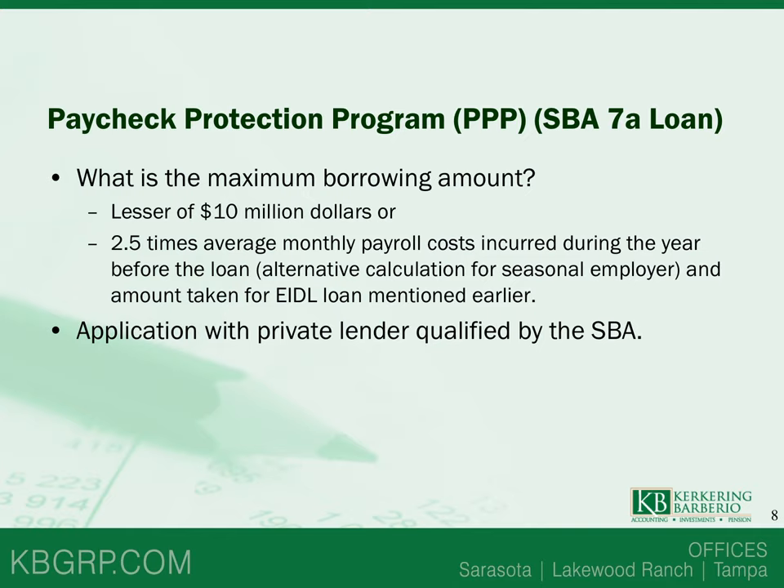What is the maximum amount you can borrow under the PPP? The maximum is the lesser of $10 million or two and a half times the average monthly payroll costs incurred during the year before the loan origination date, plus any EIDL amount refinanced into this loan. Payroll costs include salaries, wages, commissions, other compensation, cash tips, payments for vacation, parental, family, medical, or sick leave, dismissal or separation allowance, group healthcare benefits including insurance premiums, payment of retirement benefits, and state or local taxes on employee compensation.